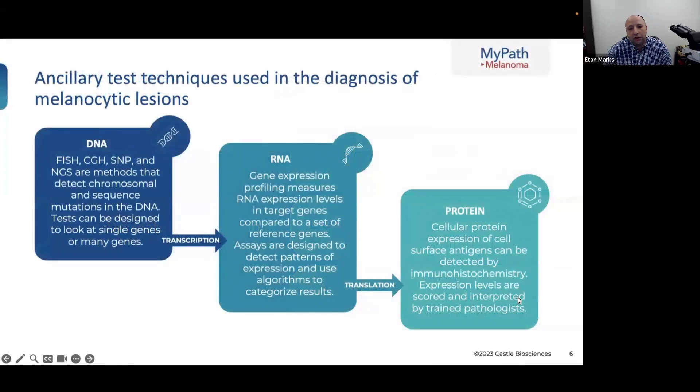MyPath uses RNA. There's DNA — FISH, ArrayCGH, NGS methods — which detect genes that are present, absent, or mutated. RNA is gene expression: the cell takes the DNA and incorporates methylation and other information into the messenger RNA, which then makes protein. RNA is very important because it takes into account factors like methylation, which is critical for turning genes on and off.